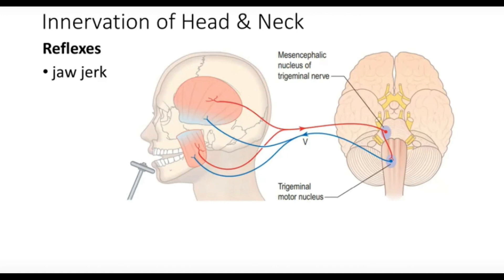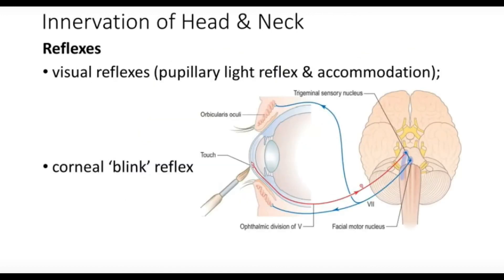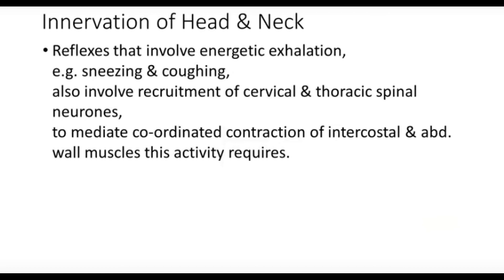The jaw jerk or jaw reflex is thus mediated by both the sensory and motor divisions of the trigeminal. Visual reflexes such as the pupillary light reflex and accommodation reflex are related to the Edinger-Westphal nucleus. The corneal blink reflex is triggered when the cornea is touched — the sensation travels through the ophthalmic branch of the trigeminal, and the seventh cranial nerve (facial nerve) stimulates the orbicularis oculi muscle to close the eye.